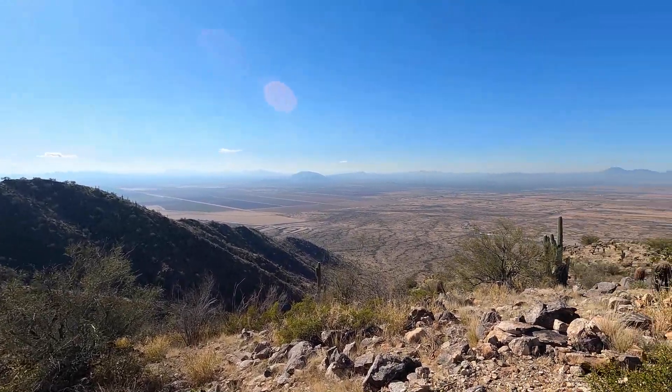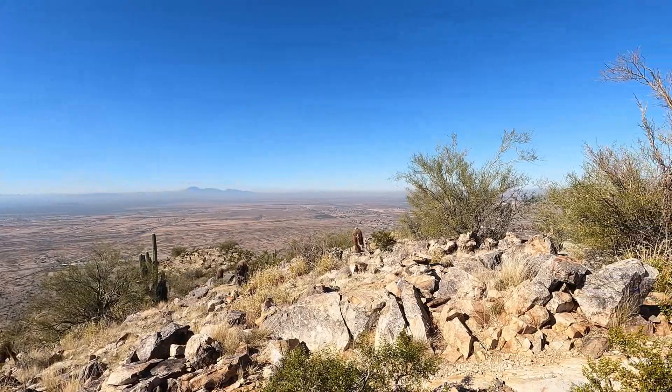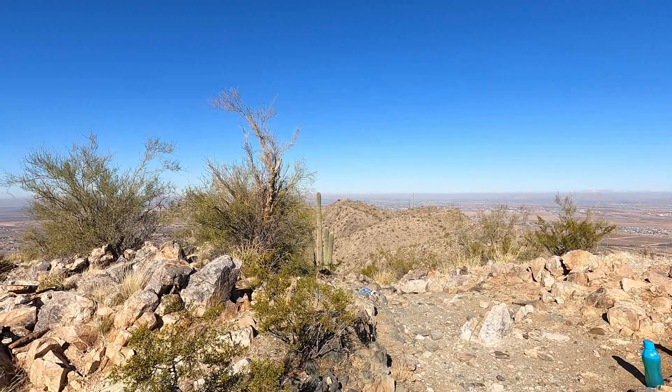As I kind of turn and look west, there is Tabletop again. So I'm going to be heading back in just a minute here. I made it to the flagpole — about 1.6 miles.